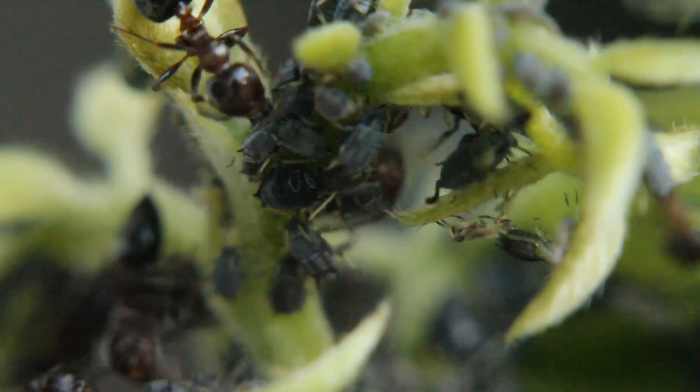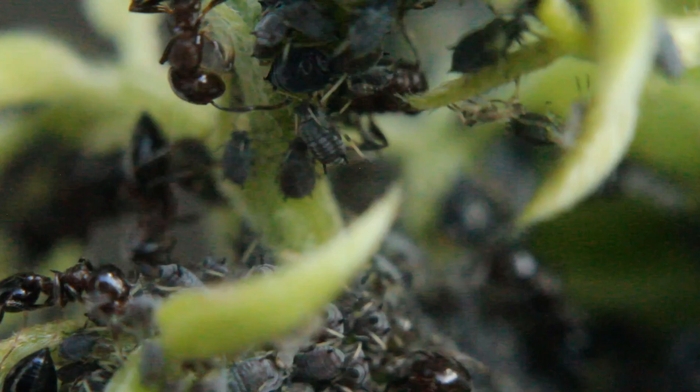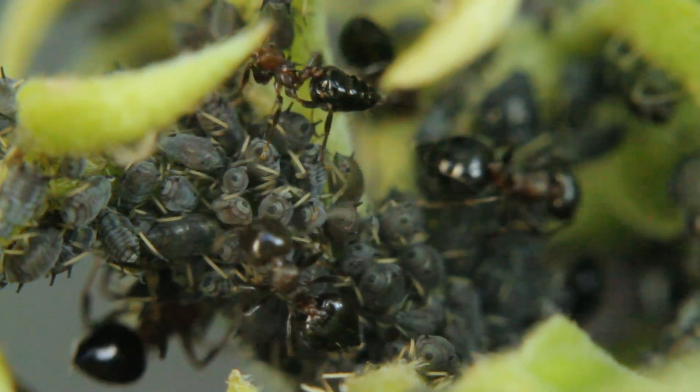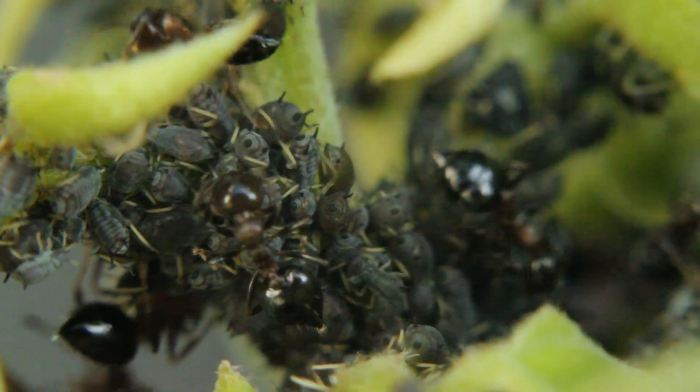If the aphids still aren't producing enough honeydew, the ants will eat them. Either way, it's a win-win for the ants. Once the aphids finish eating the vegetation, the ants will carry the aphids from one plant to the next to continue the process.